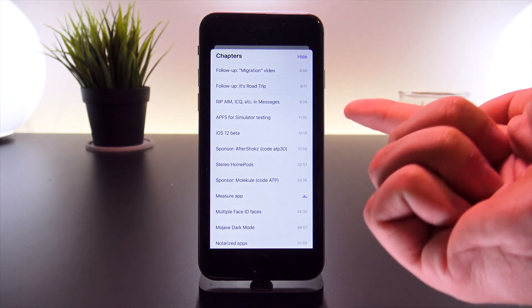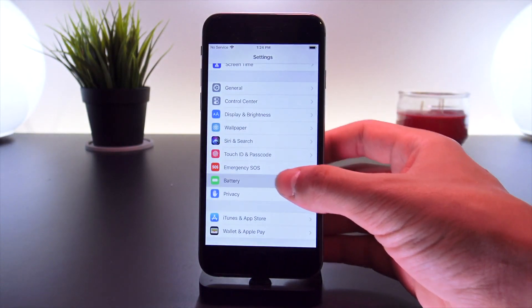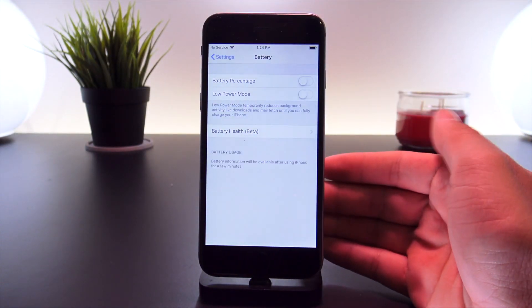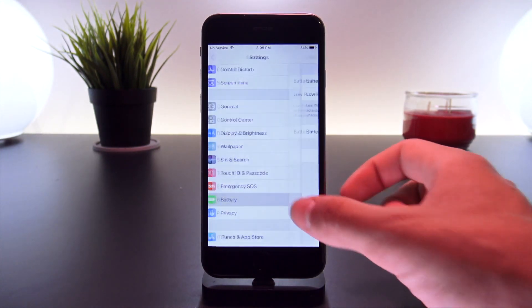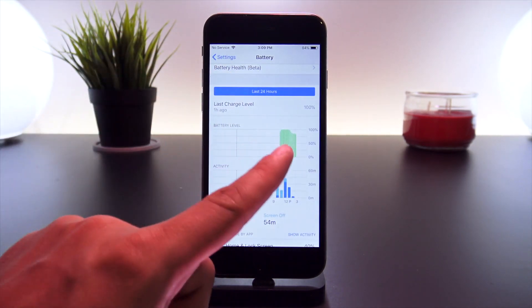The Podcast app now has the ability to add and view chapters of podcasts. Initially there wasn't enough data to bring up the battery usage charts, but after leaving my phone on for a while, I can show you a live demo of what the new charts look like in iOS 12 Beta 2 — they look a little smaller and more precise in this beta.